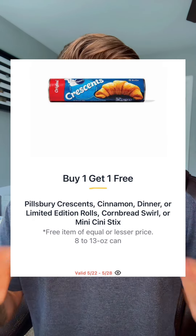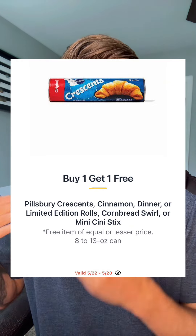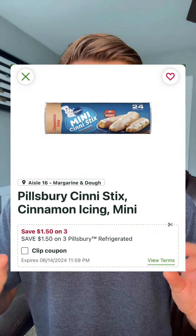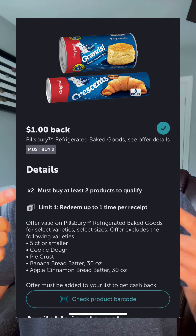It's not a Publix video without some mention of a Pillsbury product, right? So this week we'll see the Crescent, Cinnamon, Dinner, Cornbread Swirl, the Mini Cina Sticks — pretty much those 8 to 13 ounce containers — at $3.69, buy one, get one. In your Publix app you should find $1.50 off when you pick up three digital coupon, and you can stack this with $1 back when you pick up two in Ibotta. That's going to make your price $1.01 each if you pick up three at a half-off location, or $1.22 each for four if your Publix requires you buy two to get the BOGO.